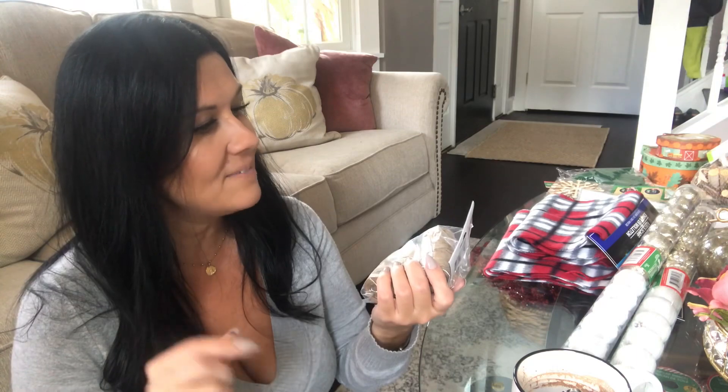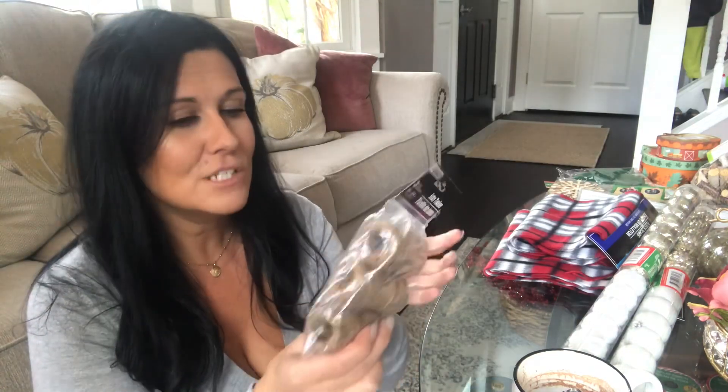This is something new I've never seen at my Dollar Tree before. They have larger jute twine spools and nautical rope, but this is the first time I've seen three rolls of really thin jute twine together. I use twine for lots of arts and crafts, projects, decorating, and even cooking. Three rolls for a dollar is not a bad buy, so I picked this up.